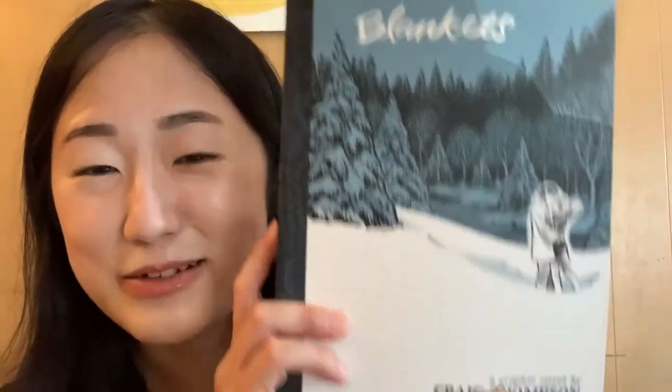Another one I ordered is Blankets by Craig Thompson. I've been wanting to read it and have a copy I can refer back to. It's definitely a big graphic novel that I'll have to get through eventually.